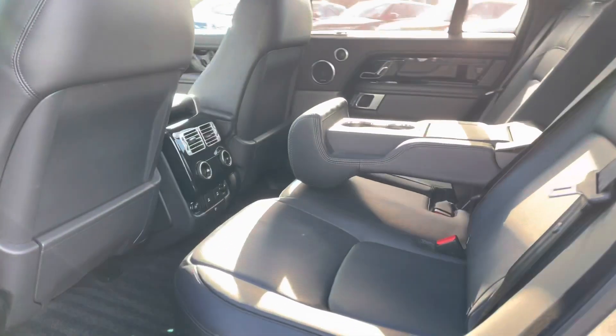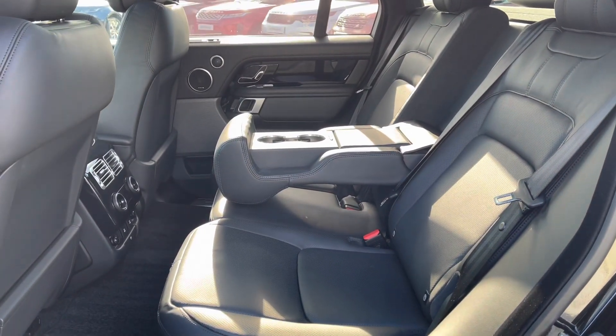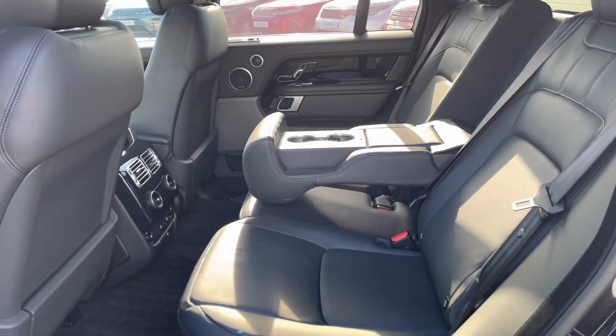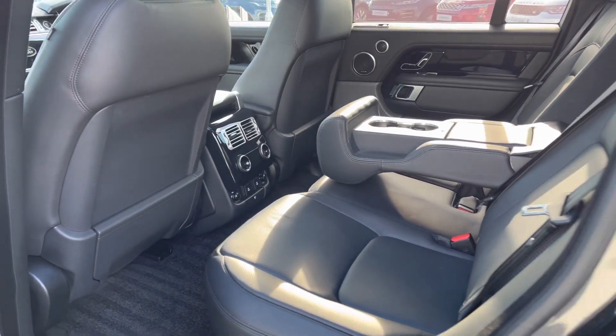You have plenty of space for three passengers including ISOFIX brackets, which is ideal for families, a centre armrest for maximum comfort, and a three zone climate control allowing all passengers to set their own temperature.